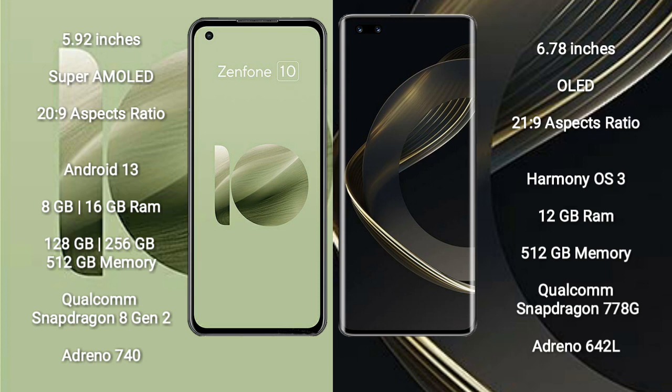Asus Zenfone 10 runs on the Android 13 operating system. Huawei Nova 11 Ultra runs on the HarmonyOS operating system. Asus Zenfone 10 comes with 8GB or 16GB RAM.